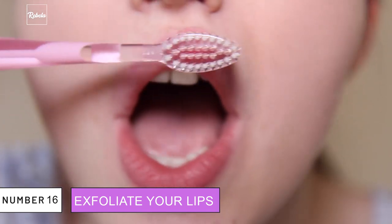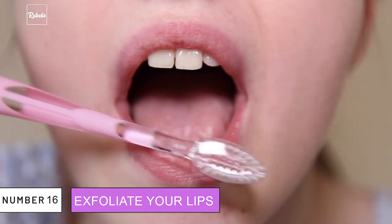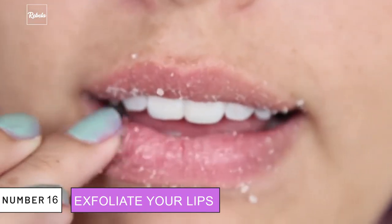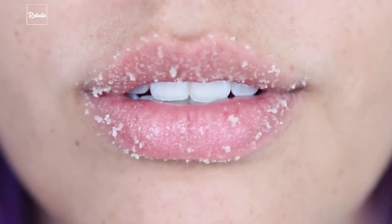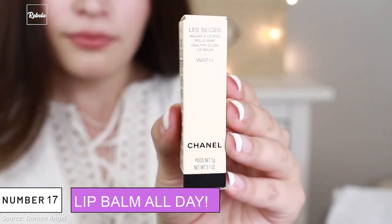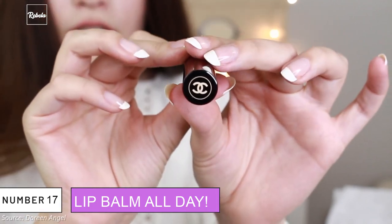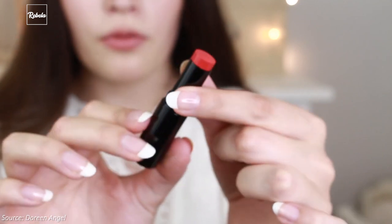16 & 17. Exfoliate Your Lips and Use Lip Balm All Day. A helpful tool for exfoliating your lips is a clean mascara wand — Gigi herself said it's great to get rid of dead skin cells. After you're done exfoliating, don't forget to apply some soft lip balm for a perfect finishing touch. If there's one product she'd spend money on, it's Chanel Hydra Beauty. She loves how thick the Luxe Lip Balm is, and it smells really good.